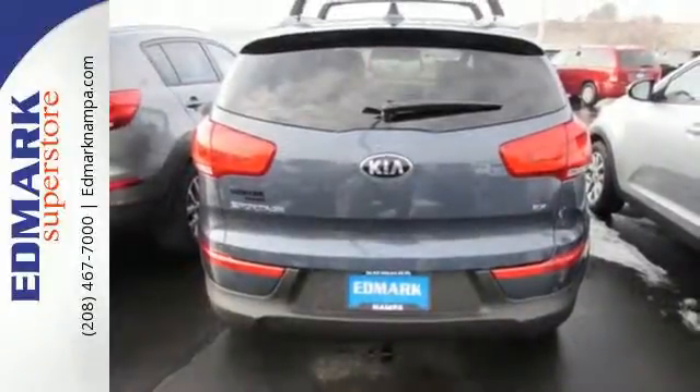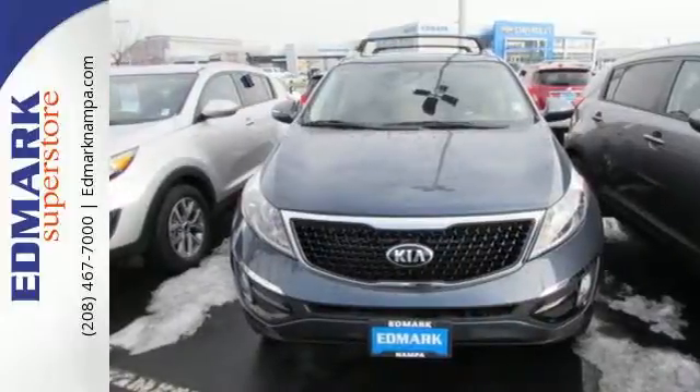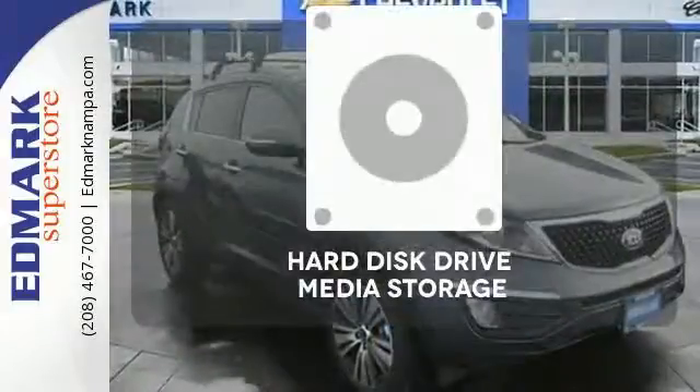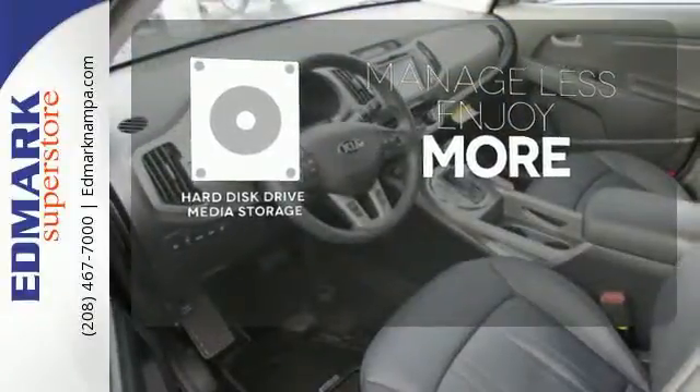Plus, you and your family will stay protected thanks to the brake assist system, multiple airbags, and vehicle stability management. Manage less and enjoy more of your movies, music, and maps with the hard disk drive media storage.